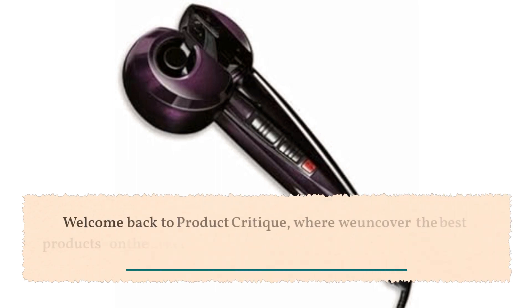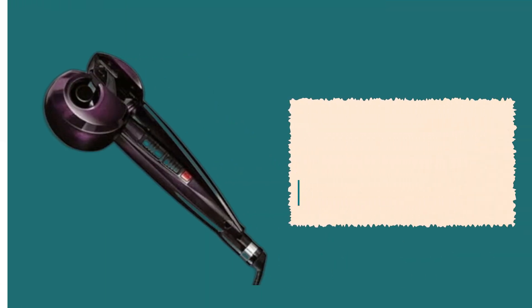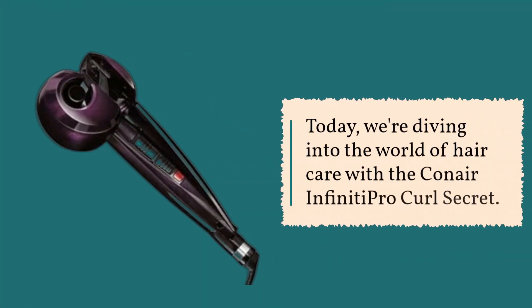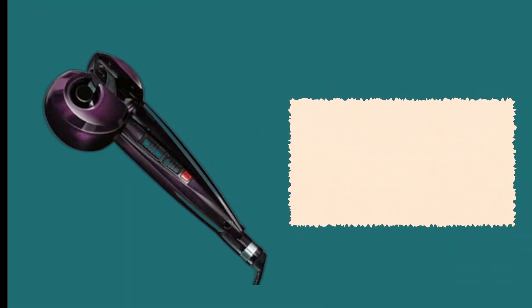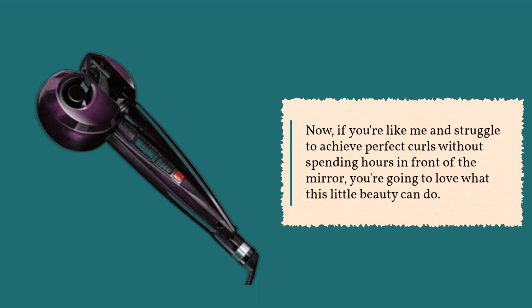Welcome back to Product Critique, where we uncover the best products on the market to make your life easier and more stylish. Today, we're diving into the world of hair care with the Conair Infinity Pro Curl Secret. If you're like me and struggle to achieve perfect curls without spending hours in front of the mirror, you're going to love what this little beauty can do.